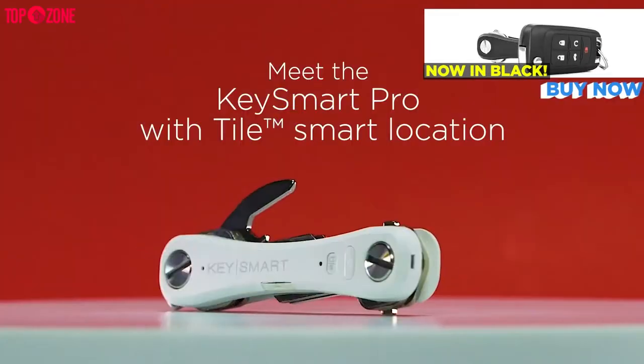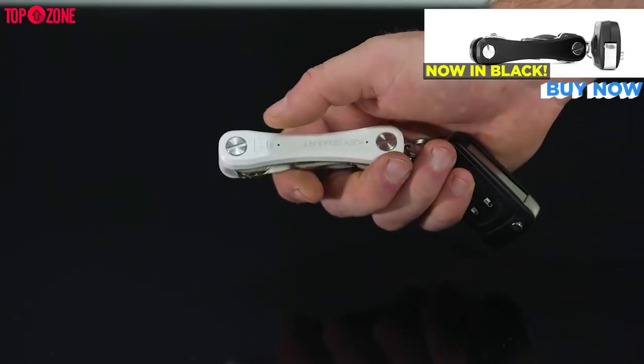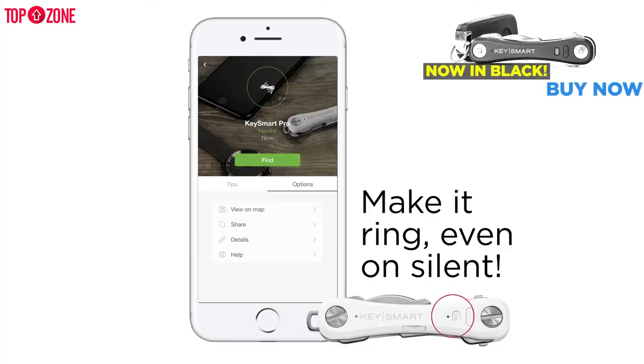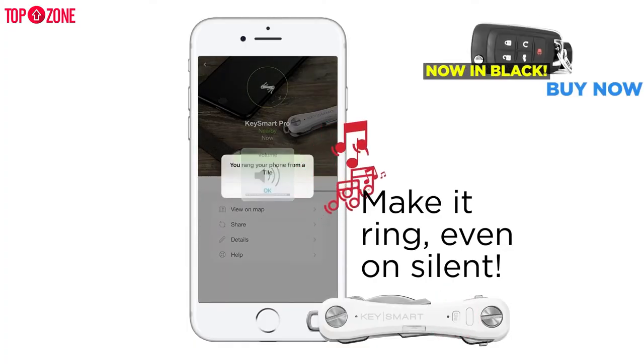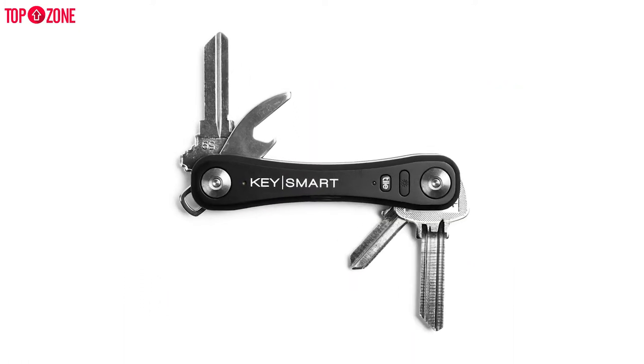KeySmart Pro is a great solution for managing and locating your keys. It also works the opposite way — if you have your keys but your phone is long gone, you can press the Tile button on your organizer to make your phone ring. Even if your phone is set to mute, it will ring, which is a convenient feature.